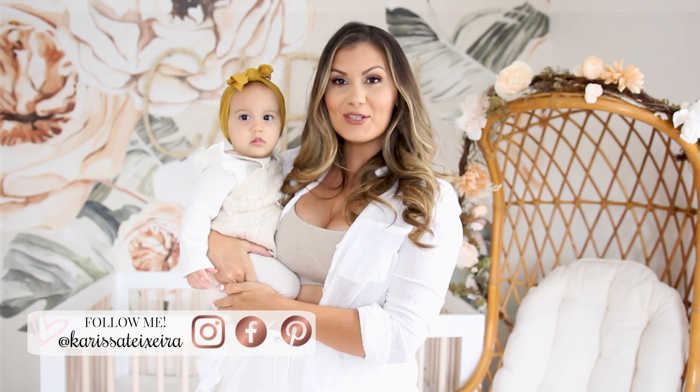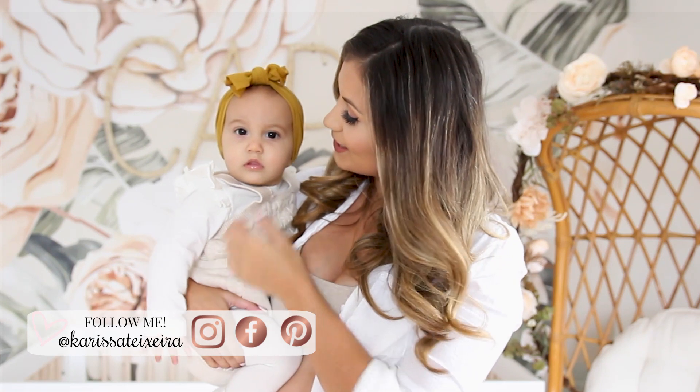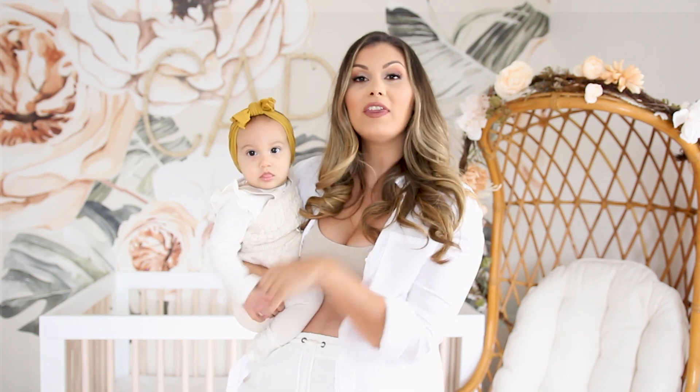Welcome back to my channel. Today is the long-awaited nursery tour for little miss Caprice. She's six months already. I've been saying I'm going to share it, and finally the majority of the room is done. Any little details I still have to change, I'll just throw into a vlog when I have updates — or we may just leave it like this.